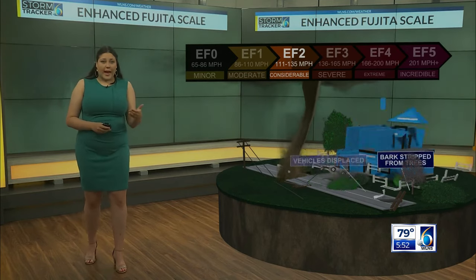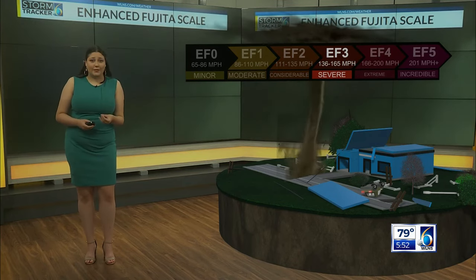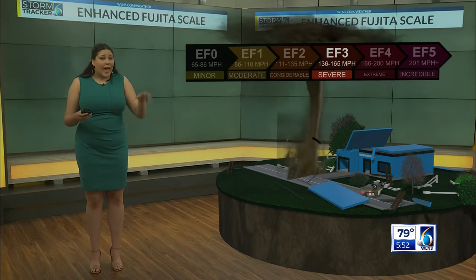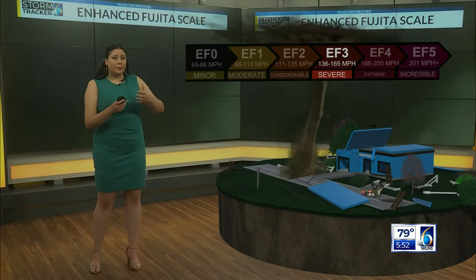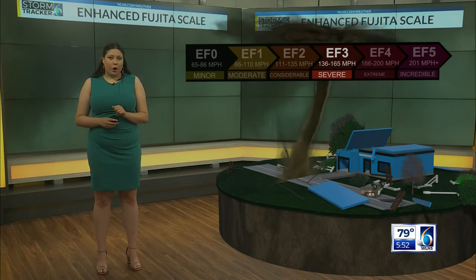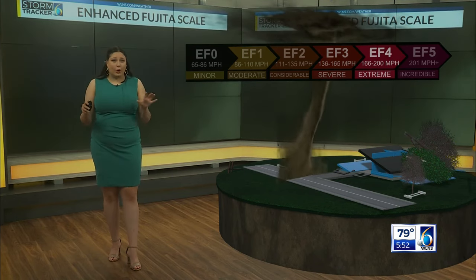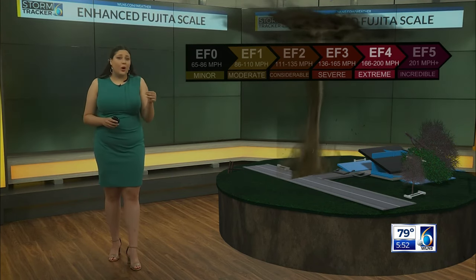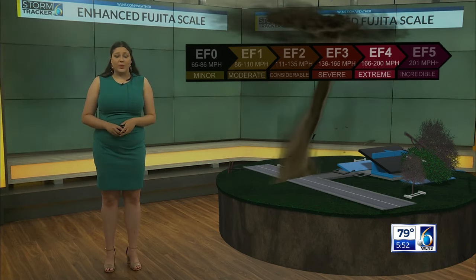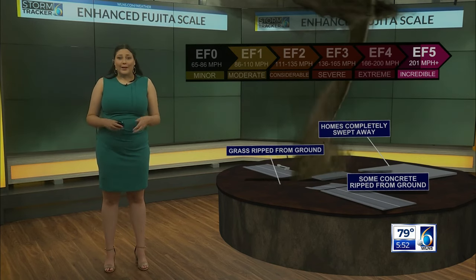Once we get into the EF-Three category and above, that is when damage can now be considered catastrophic. With an EF-Three tornado, we now have entire stories of homes being destroyed, heavy cars not only being lifted but thrown by these winds, and complete destruction of mobile homes. For an EF-Four tornado, these now have the capability to completely level homes with winds up to 200 miles per hour. And any tornadoes that do have an estimated wind speed over 200 miles per hour can make certain cities and towns almost unrecognizable.